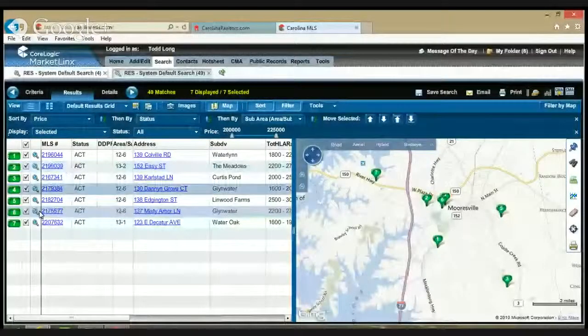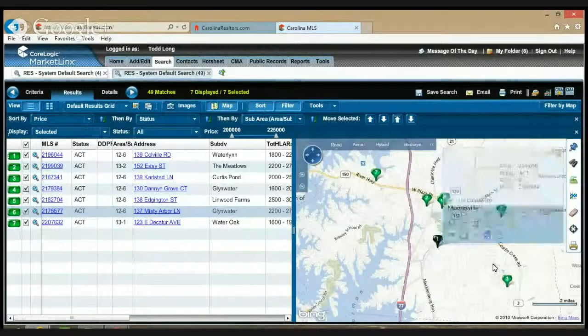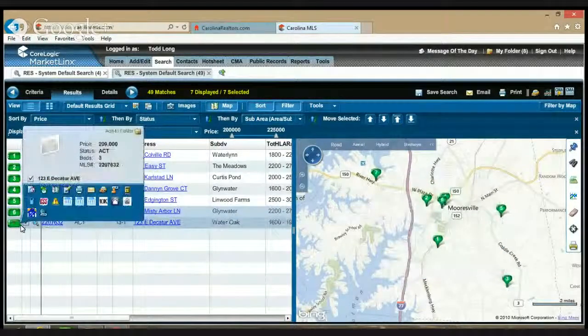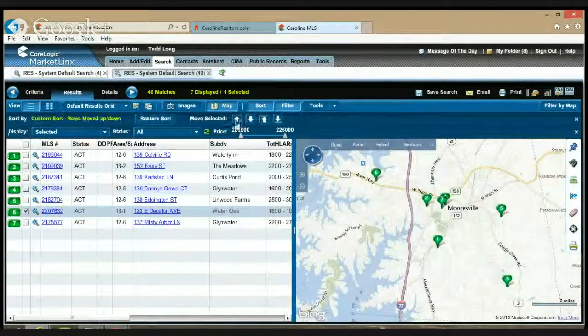Let me show you how I actually organize a tour. I'm going to switch over to my MLS system. Let's say these are the seven houses that we want to go see today. In our MLS system we have a sorting feature, and this tells us what number they are on the left-hand side. I would usually start from one end and work my way down. So number seven here — I'm going to move it up to the number one spot.